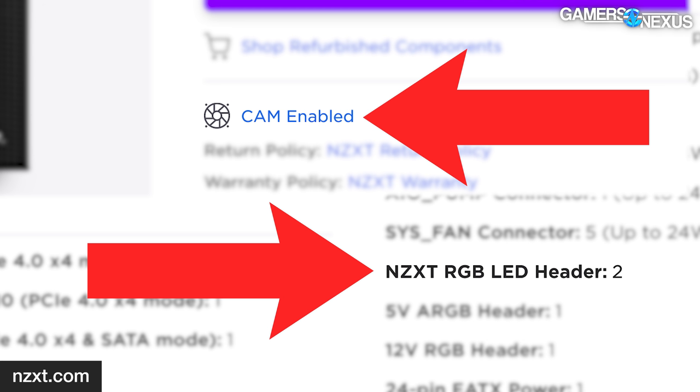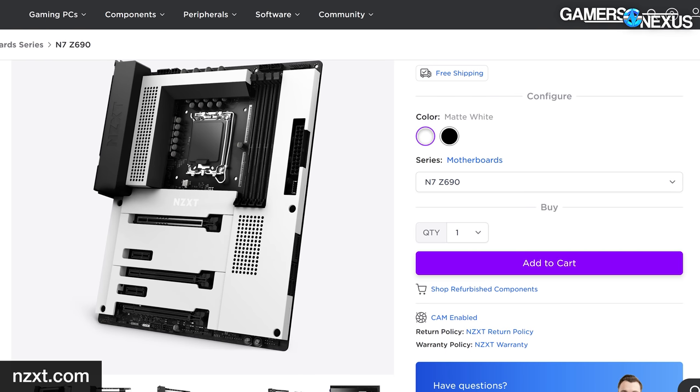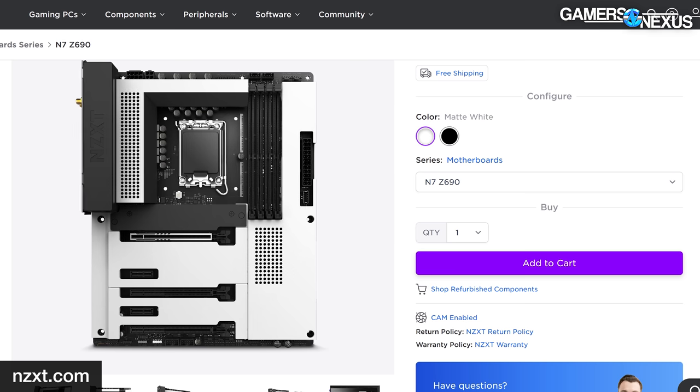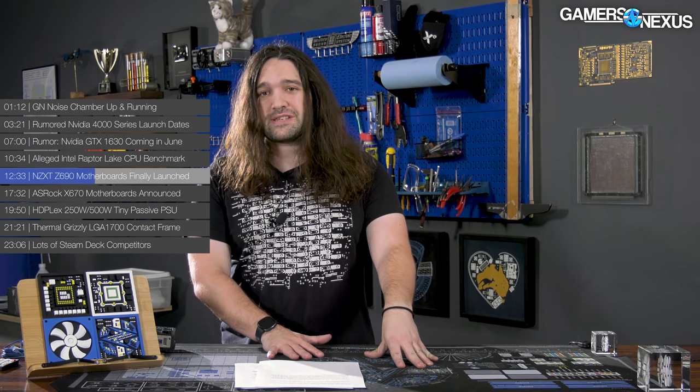Clear CMOS and BIOS flashback buttons are on the rear I/O, which are nice to have. CAM is tightly integrated for fan and RGB control. The N7 sports the usual NZXT look with flat white or black panels covering almost the entire board. The sections near the PCIe slots are held on with magnets and cover the M.2 slots and the CMOS battery — at least an improvement over before, when NZXT was burying the CMOS battery so deep that you had to take apart basically the entire motherboard to access it. Now magnets make it easier.